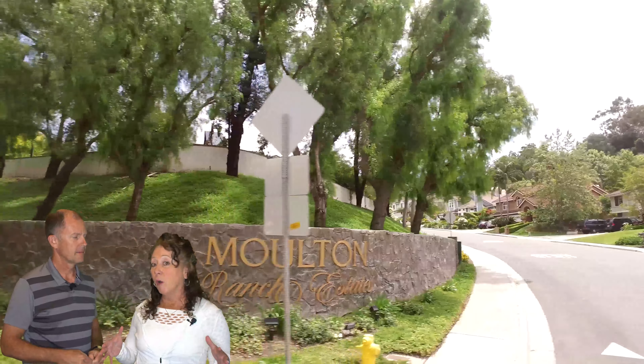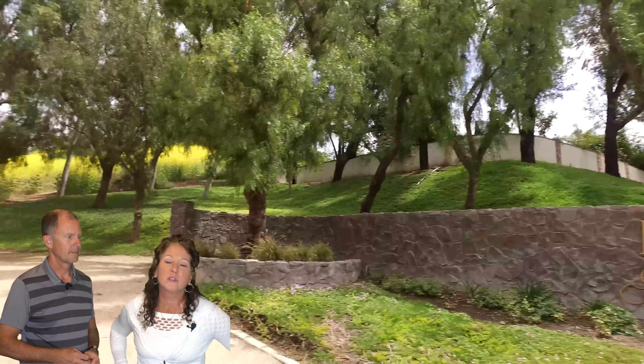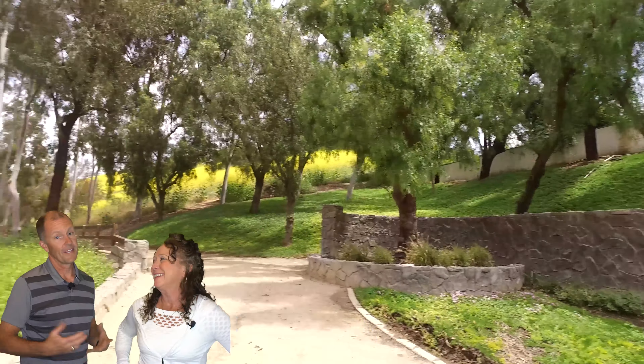Today we're going to talk to you about Moulton Ranch and the homes that are in it. I'm Jim and I'm Vicki, and we're with the Bishop Team.